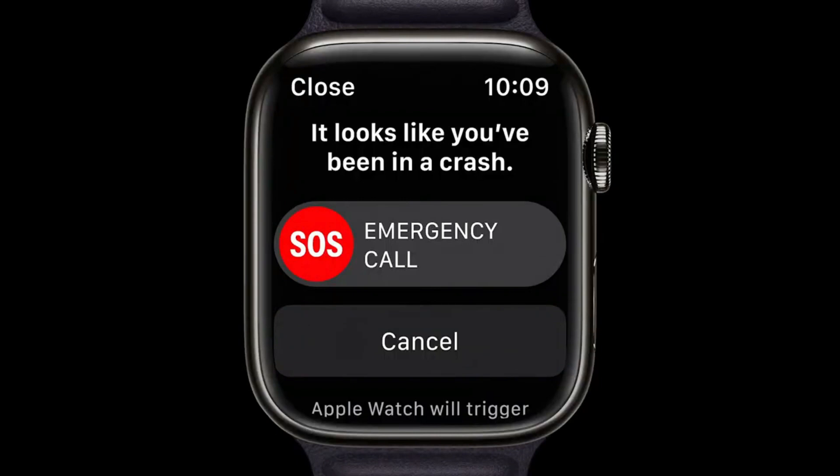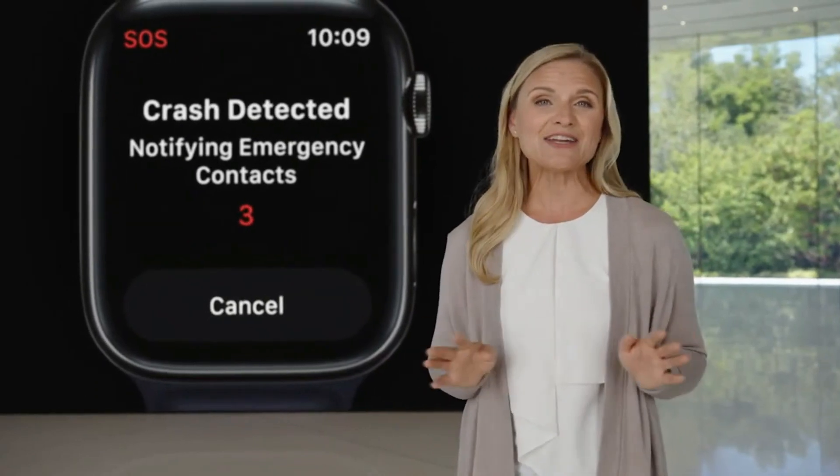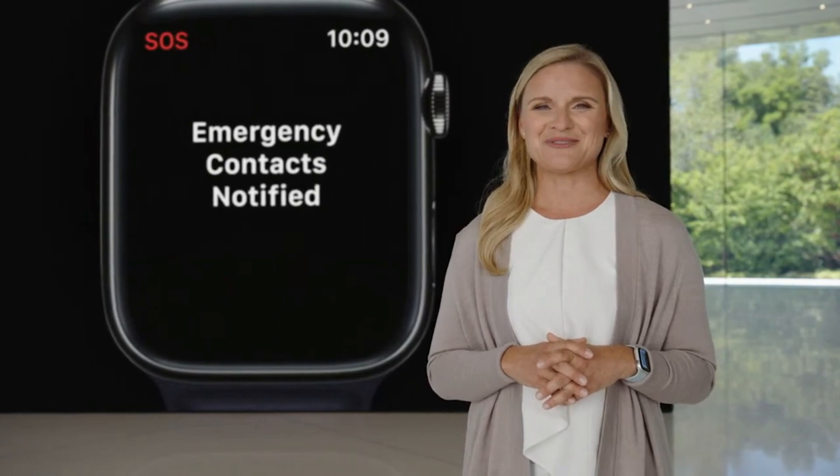Introducing Crash Detection. Apple Watch Series 8 can detect if you were in a severe car crash. When a crash is detected, it will automatically connect you with emergency services, provide your location, and notify your emergency contacts. And to tell you more, here's Ron.